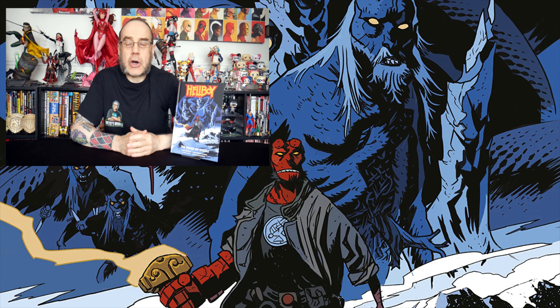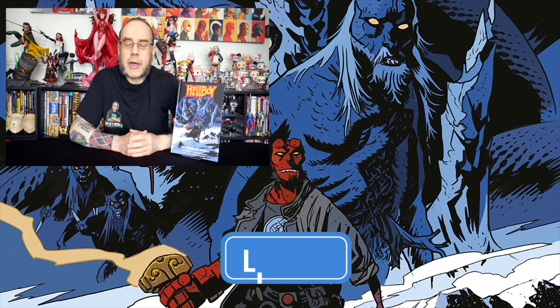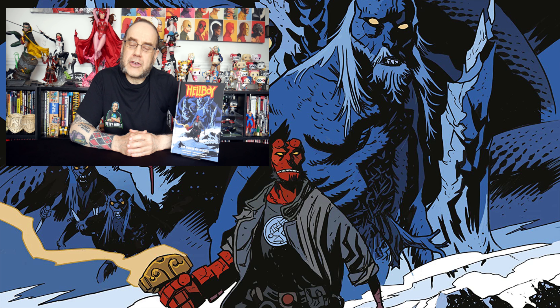So that's Hellboy: The Bones of Giants. That is it for this video. Until next time, remember to hit the thumbs up below, and I will see you in the next one.